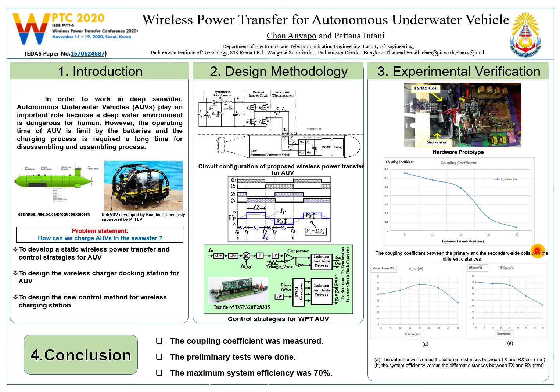The minimum coupling coefficient is around 0.05, with the distance between the transmitter and receiver ranging from 0 mm to 40 mm. The left-hand side figure shows the experimental setup, performed by varying the distance between the transmitter and receiver coil from 0 mm to 40 mm. The DC input voltage is set to 34 V.